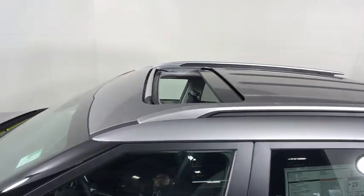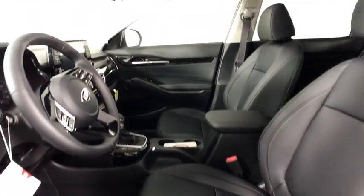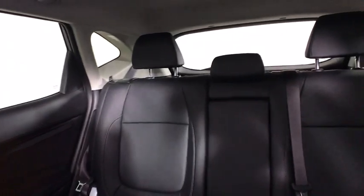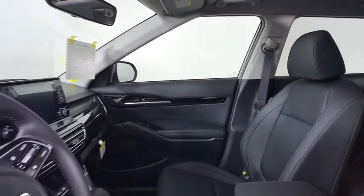These are just some of the great options this vehicle comes with: all-wheel drive, sun and moonroof, keyless entry, lane keeping assist, remote engine start, keyless start, fog lamps, heated mirrors, backup camera, and heated front seats.